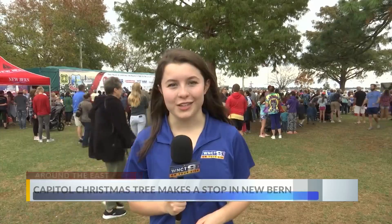We'll have more information on how to track that tree on our website at WNCT.com. In New Bern, Sarah Graybar, 9 on your side.